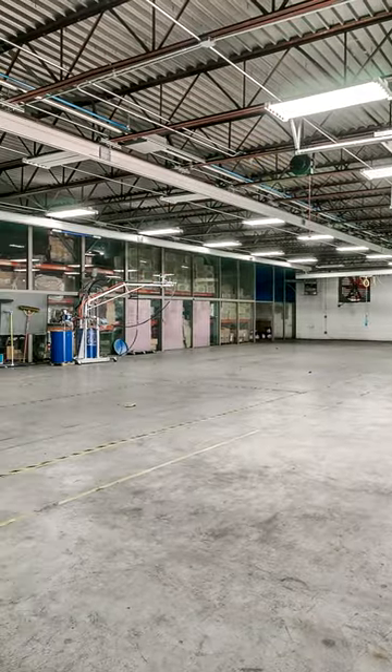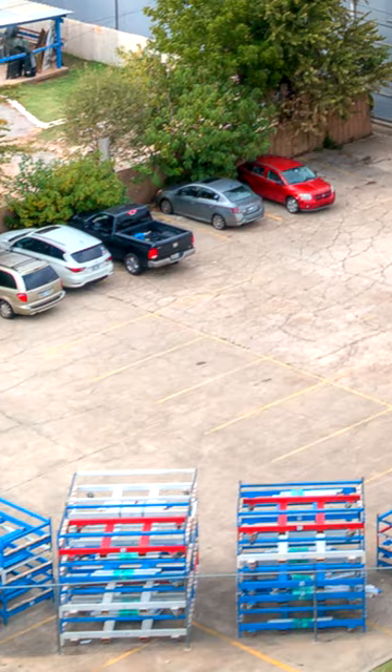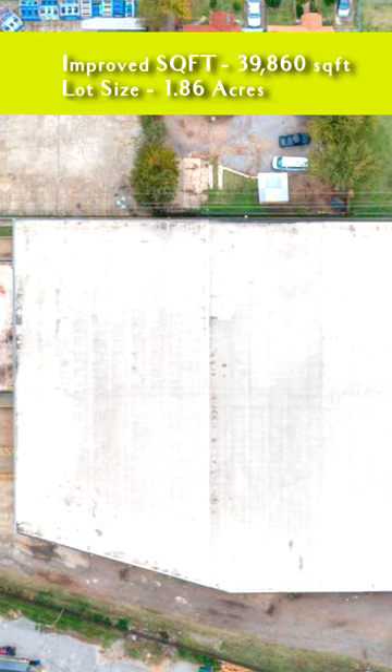The property has an employee parking and storage lot surrounded by a new chain-link fence with two automated gates, located minutes from I-40.